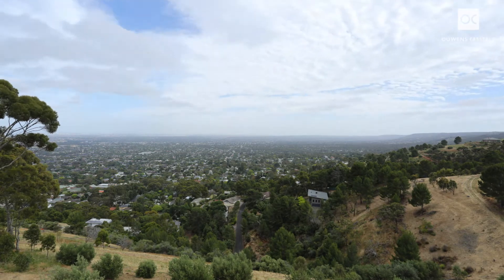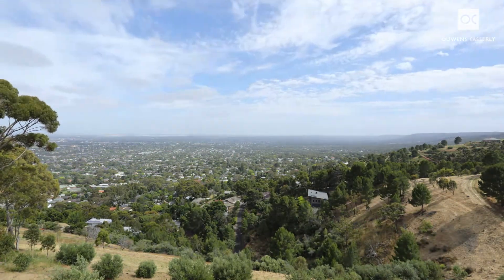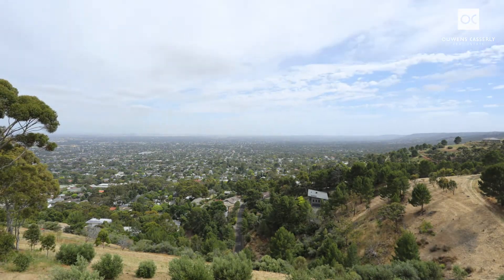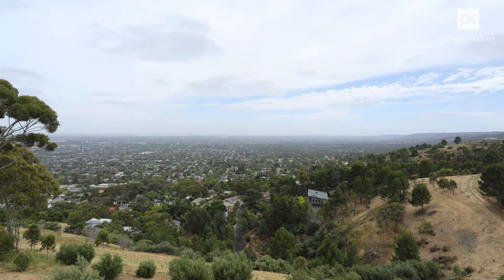Imagine lying back in the warmth of the gas fire and watching the winter storms travel by, or in summer hosting friends and family on the massive crazy paved entertaining deck. And after dinner enjoy a swim in the fully tiled pool.